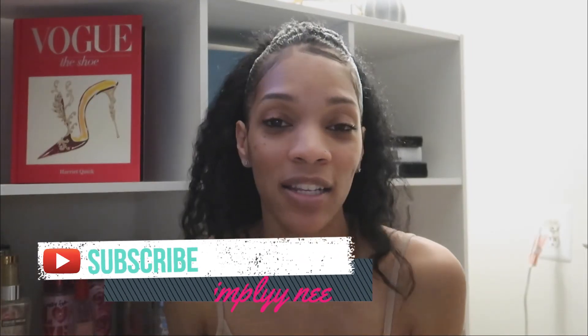That brings me to the end of this video, guys. I hope you all enjoyed this HomeGoods haul. Until next time, I will see you in my next one. Bye!